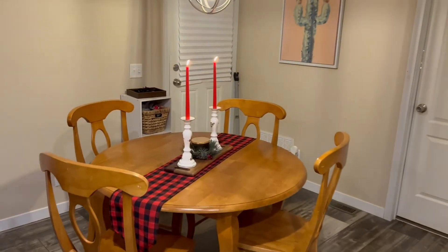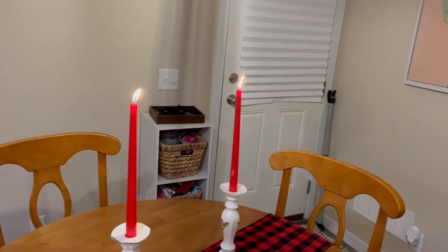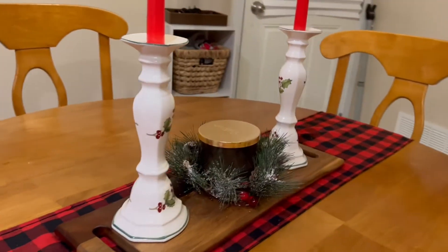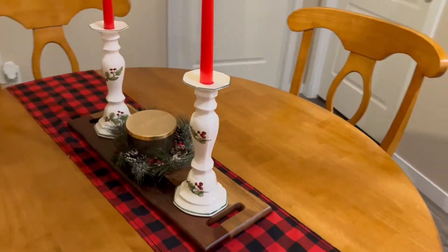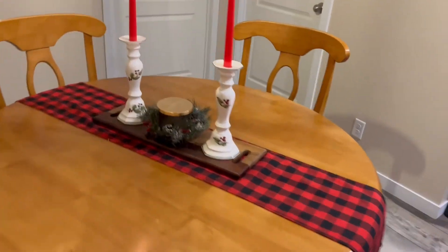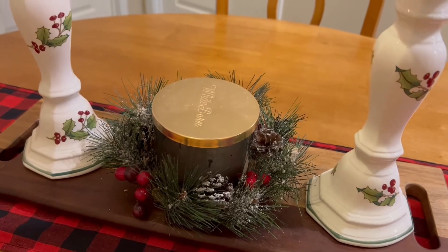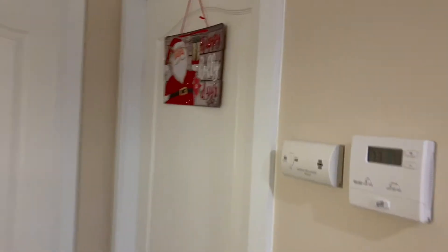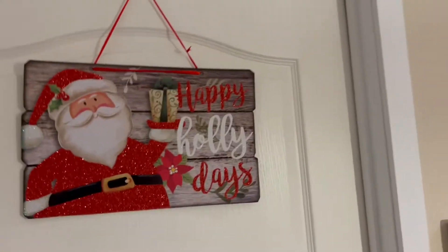Here is the dining room. We just have some candlesticks — some red for Christmas. These are actually antique holders that my parents got us, they're super pretty, we got those last Christmas. And then I just got this plaid table runner and we just have this pretty wreath with some berries and snow for the centerpiece. Then we just have this little Santa sign over on our laundry door — nothing special but adds a little something.